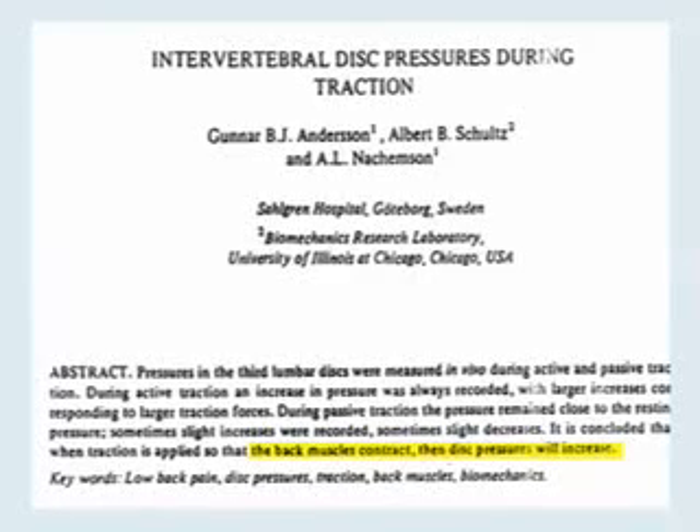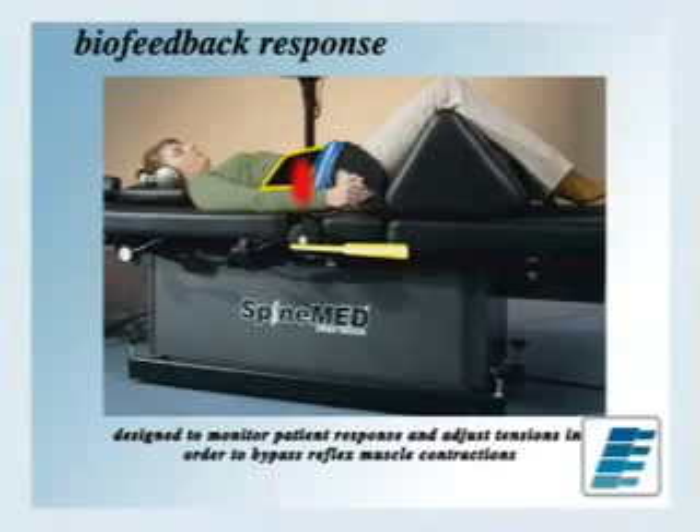Here's a study showing that with disc pressure during traction, the back muscle contraction causes disc pressure to increase — when we're actually trying to cause a decrease to promote healing. The way to work around that is through a biofeedback mechanism in some of these units. Once distraction begins and muscle spasm — our natural reflex — starts to occur, it passively retracts to bypass that mechanism. So every time it distracts and we naturally work against it, it retracts, and this actually milks the nutrients at the disc itself, allowing those nutrients to diffuse back through the end plate of the vertebrae into the disc.